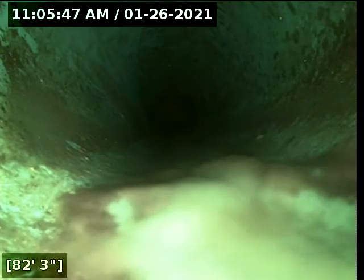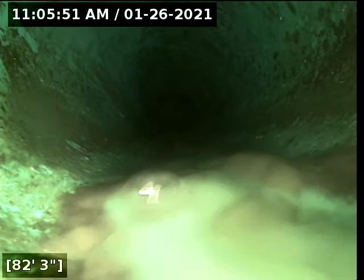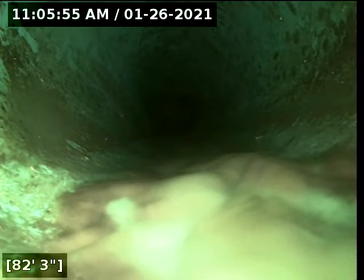Right here at 82 feet there does appear to be a transition from ABS over to 3034 PVC. And here at approximately 86 feet there appears to be a transition from 3034 over to a terra cotta clay.